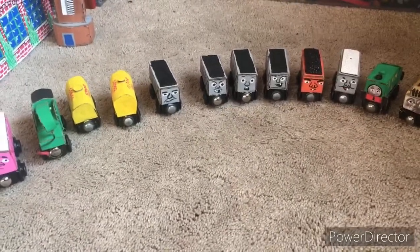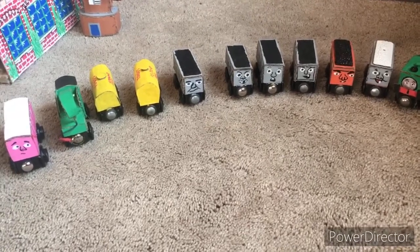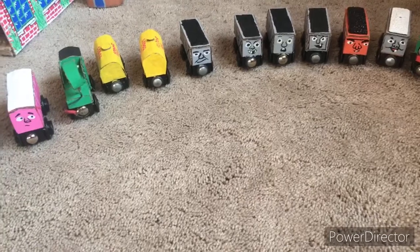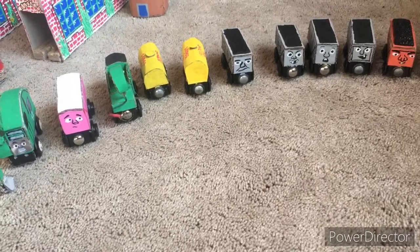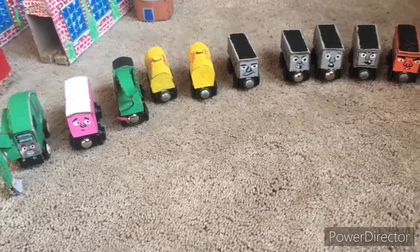Good day, everybody. I'm Big City Studios, coming at you with another custom model segment video. These are full of all the custom models I have made since my last custom segment video. If you haven't seen that one, go watch it right after this one. I've made a lot of great customs throughout the past year. So let's begin.